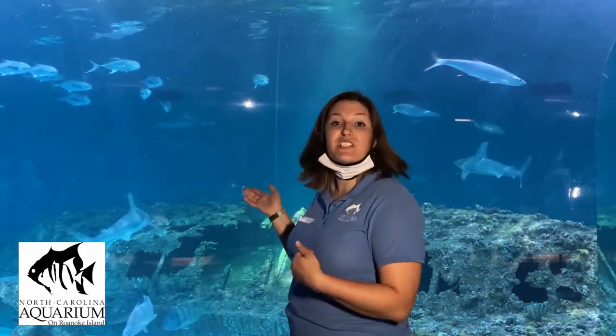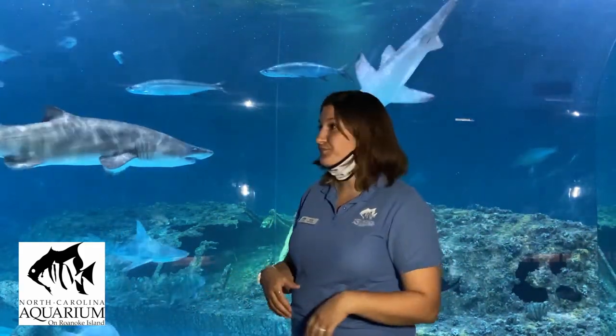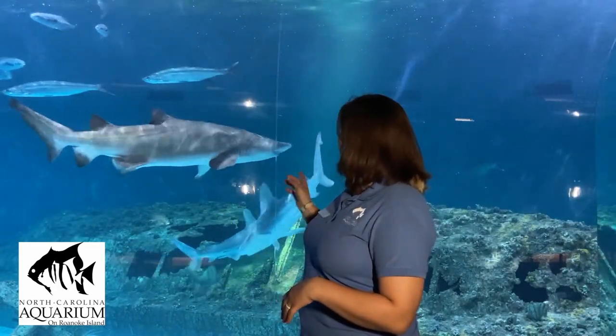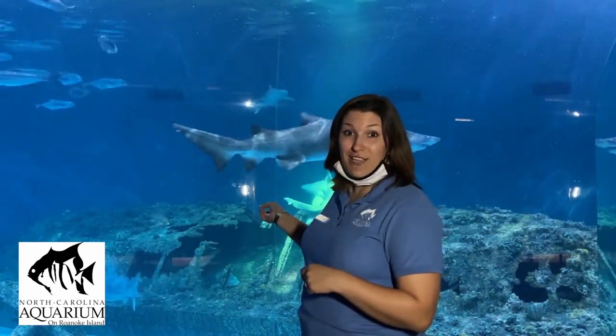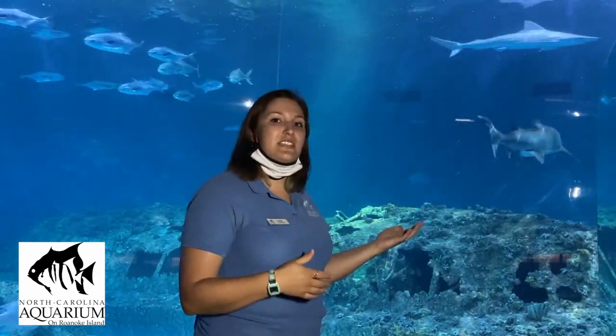While some of the smaller fish interact with the divers, the sharks leave us alone. We don't look, smell, or act like fish, so why would they want to eat us? Sometimes sharks are in each other's way and divers have to move quickly. But if we don't smell, act, or look like a shark's food, they're not interested in us.